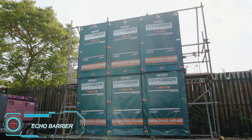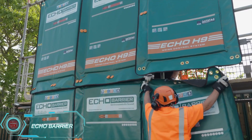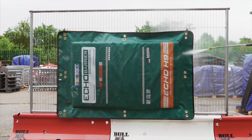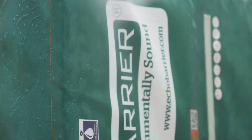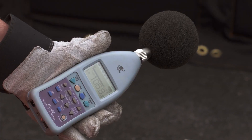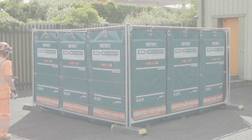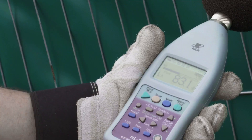Echo Barrier is a global leader in portable acoustic barriers, offering top-notch noise protection for workers in construction, roadwork, and even mining. Their H9 barrier, used during the 2012 Olympics, features multiple layers, including a waterproof membrane, PVC, and sound-absorbing material. This setup can reduce the noise of a chainsaw from 107 decibels to a safer 83 decibels, and in some cases even down to 43 decibels — similar to a quiet office.